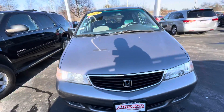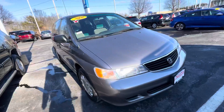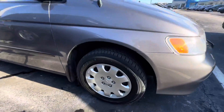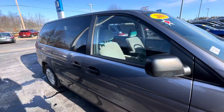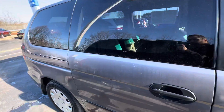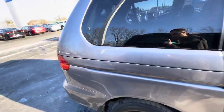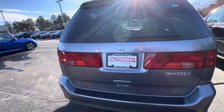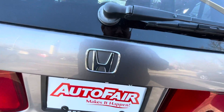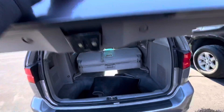Hey, Jessica Graham here with AutoFair Honda in Manchester, giving you a quick look at the 2000 Honda Odyssey. It does say 2001 on the sticker — they messed that sticker up, it is a 2000. I'm going to take a walk around the whole vehicle so you can get a good look at it from every angle.